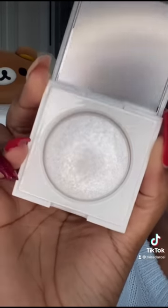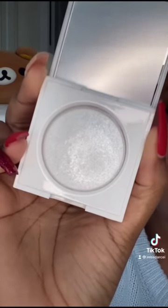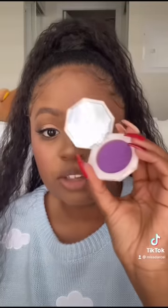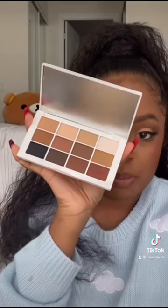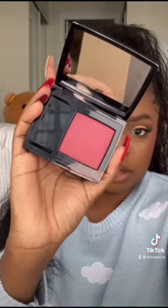Look at this crystal highlighter from Makeup by Mario — I cannot wait to try that. You guys know this purple blush from Fenty that went viral? I got the red one too, and I also picked up the purple blush from Rare Beauty because I'm obsessed with purple blush now honestly. I picked up the Makeup by Mario palette, and this really cute blush from Dior that I saw someone recommend.